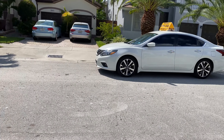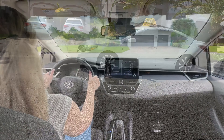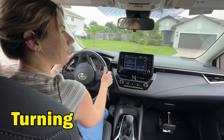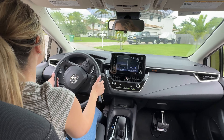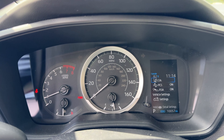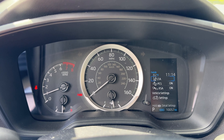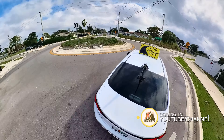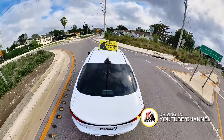Learn to handle common driving maneuvers. Turning: practicing making smooth right and left turns is really important. Pay attention to using your turn signals, checking for pedestrians and other vehicles, and positioning your car correctly in the lane. Learn to make smooth, controlled turns without oversteering or understeering.